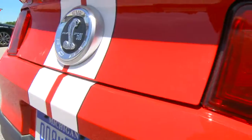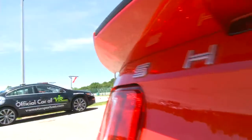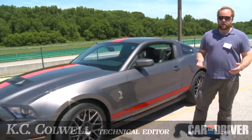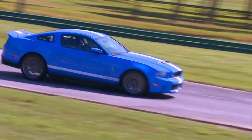We're down here at Virginia International Raceway with Ford, to debut the new 2011 Shelby GT500. Our biggest problem with the 2010 GT500 was that it was about 400 pounds heavier than a regular Mustang GT, and all 400 of those pounds were over the front axle.